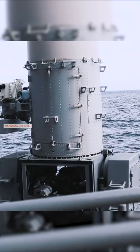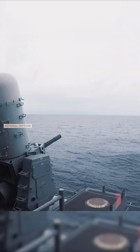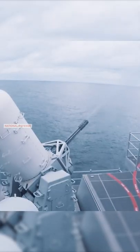The Phalanx weapon system is installed on all U.S. Navy surface combatant ship classes and on those of 24 allied nations. The land-based version is forward deployed and has been used in combat.